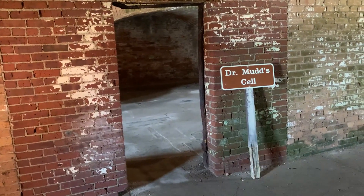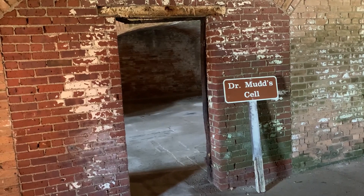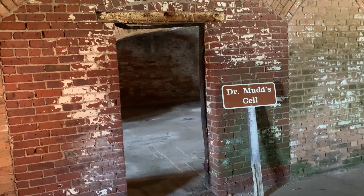This is Dr. Mudd's cell in Dry Tortugas Fort. This is where we get the saying, 'His name is Mudd' — meaning you're a bad person and you're going to be hated.